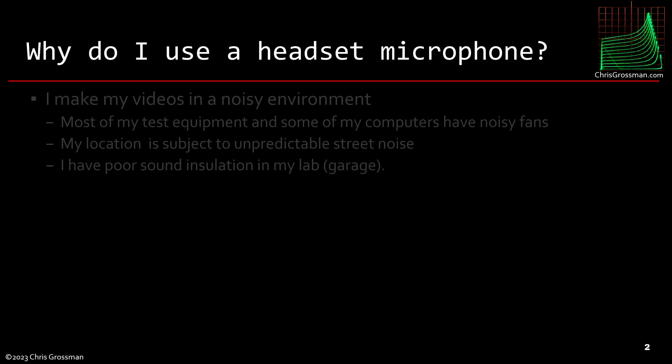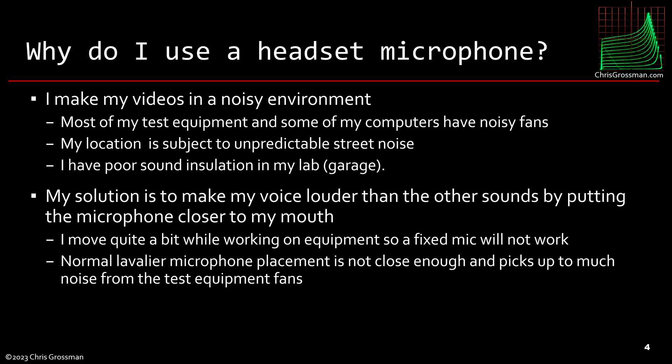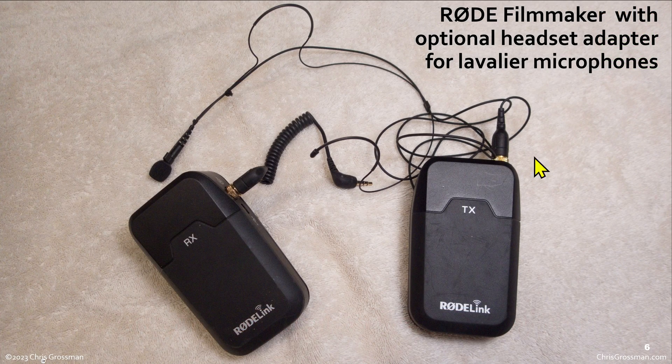Why do I use a headset microphone? I make most of my videos in a noisy environment — my test equipment and computers have noisy fans, there's unpredictable street noise, and I have poor insulation in my lab, which is my garage. My solution is to make my voice louder than the other sounds by putting the microphone closer to my mouth. I move quite a bit while working on equipment, so a fixed mic won't work, and a lavalier at typical placement isn't close enough and picks up too much noise from the equipment fans.